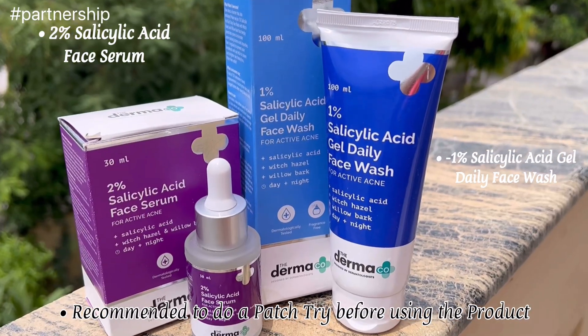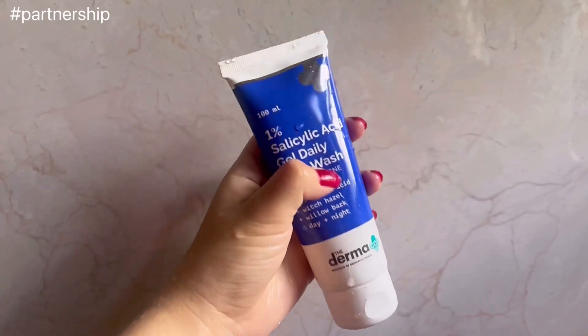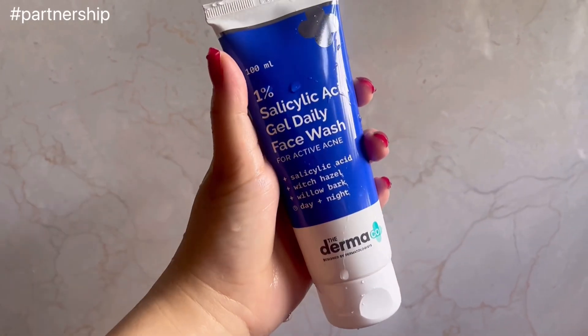Due to the rising pollution and unhealthy lifestyle, acne is becoming a huge problem. Acne is also caused by hormonal changes, and using filters for every picture can be quite annoying. So lately I have been using this product by Dermaco. A normal face wash can be replaced with the 1% salicylic acid gel face wash for better acne control.